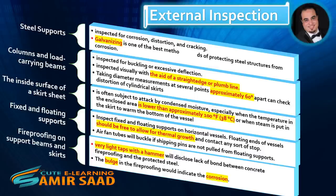The inside surface of a skirt sheet is often subject to attack by condensed moisture, especially when the temperature in the enclosed area is lower than approximately 100 degrees Fahrenheit, or when steam is put in the skirt to warm the bottom of the vessel. Fixed and floating supports on horizontal vessels should be inspected. Floating ends of vessels should be free to allow for thermal growth. Air fan tubes will buckle if shipping pins are not pulled from floating supports. Very light taps with a hammer will disclose lack of bond between concrete fireproofing and the protected steel. A bulge in the fireproofing would indicate corrosion.